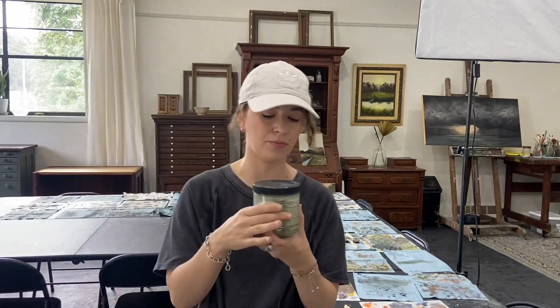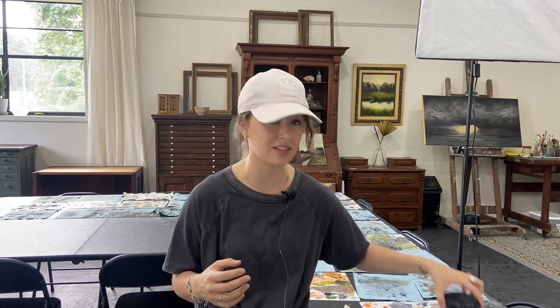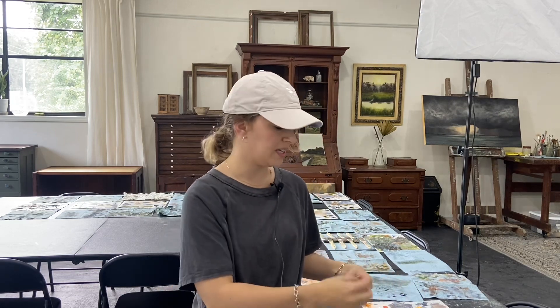This is my brush cleaning jar with Gamsol in it — it's a mineral spirit, but it's odorless, so you don't get that strong smell. Just keep the lid on. Don't leave any chemicals with the lids off, because they will seep into the air. As oil paints and chemicals dry, they release gases, and if those gases can't freely escape — if they're crumpled together with rags and dry items — those areas heat up quickly.